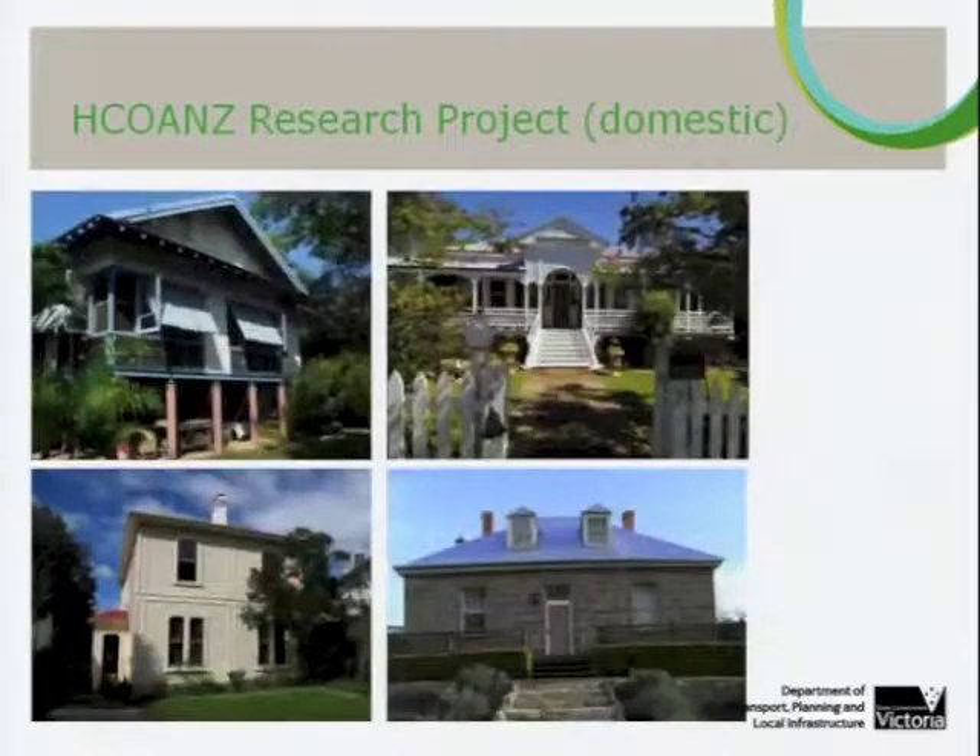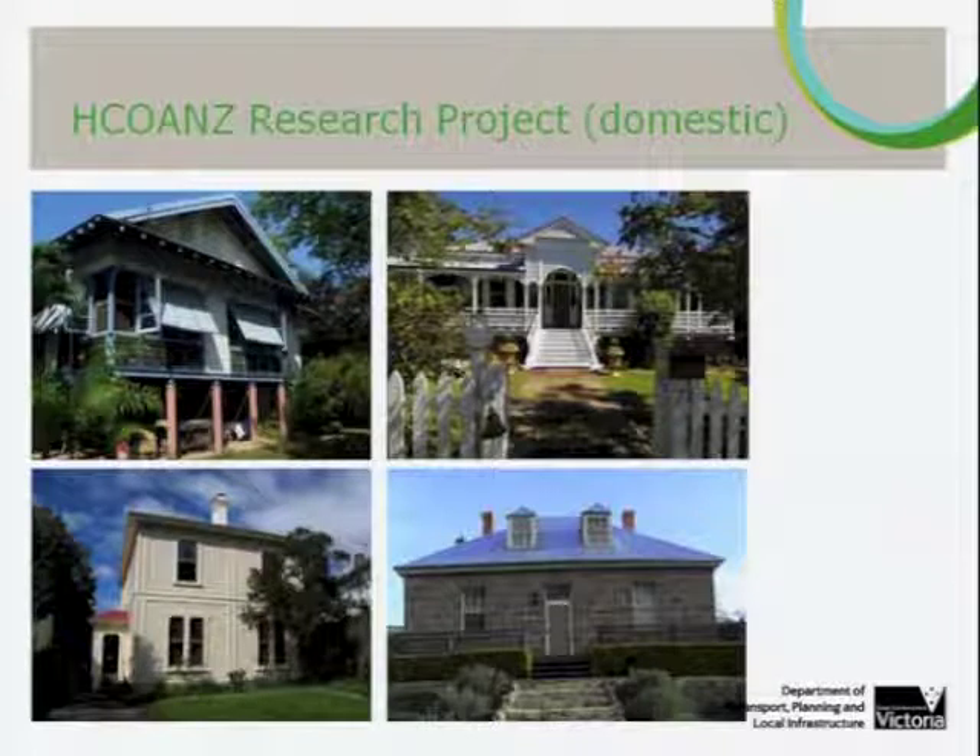This debate was obviously a national one, and it resonated with the other partners from the Heritage Chairs and Officials of Australia and New Zealand. With their funding, the study was extended to other states and territories, bringing in examples not represented in Victoria — so, the classic Queenslander, the Northern Territory cyclone-proof house, Tasmanian Georgian examples, and New Zealand. Modelling was also undertaken in the capital cities, as well as in two New South Wales locations.